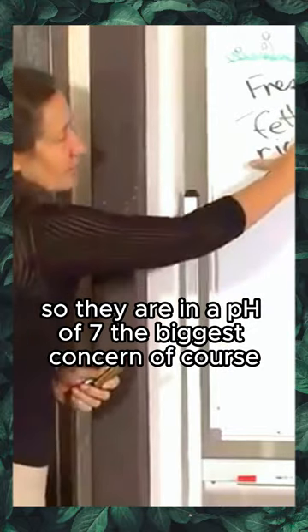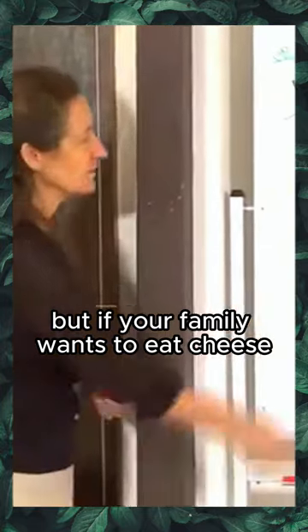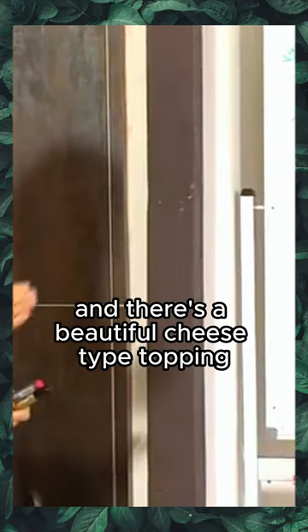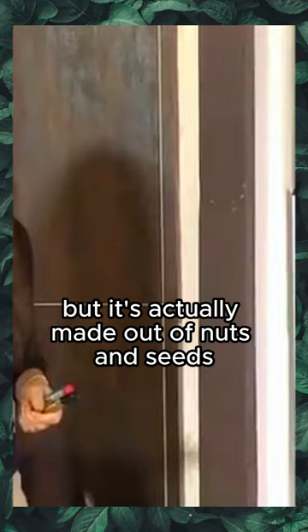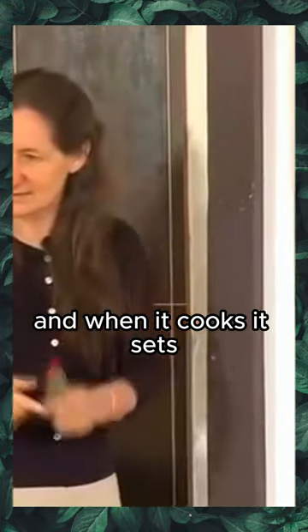The biggest concern with these cheeses is the cows they come from, but if your family wants to eat cheese, put feta in the cheese drawer rather than aged cheese. This week we're showing how you can make nice cheese alternatives with nuts and seeds. On Saturday we have lasagna with a beautiful cheese-type topping made from nuts, seeds, garlic, and other things — and when it cooks, it sets.